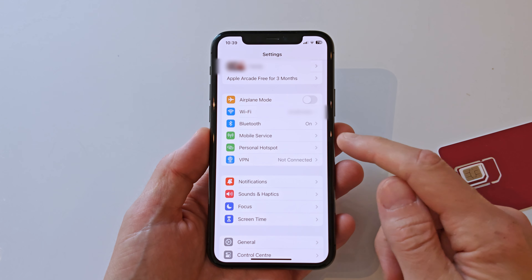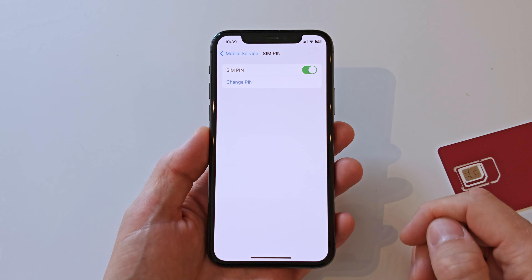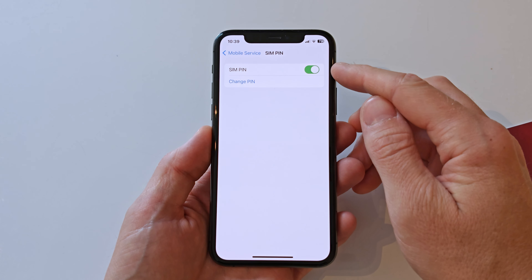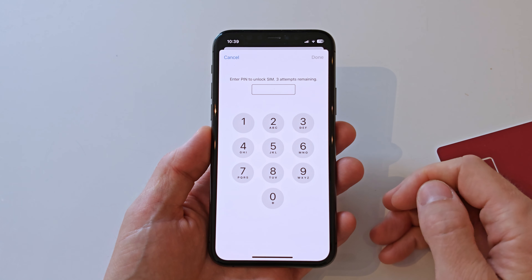Start by opening Settings and then navigate to Mobile Service and SIM PIN. In here, just toggle the switch at the top to remove the SIM lock on your SIM card, or tap the Change PIN option to change your current PIN code to a new one.